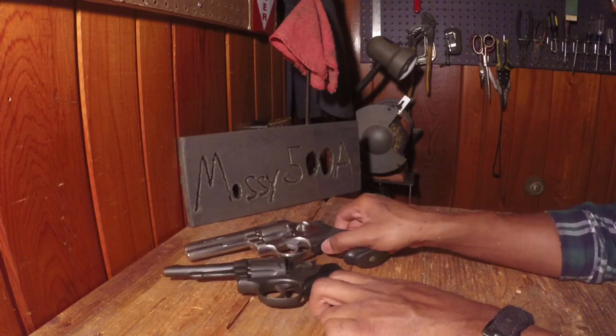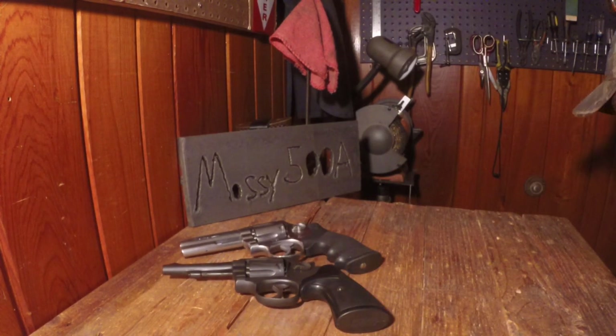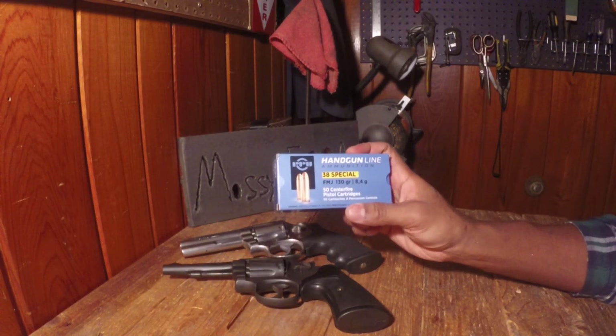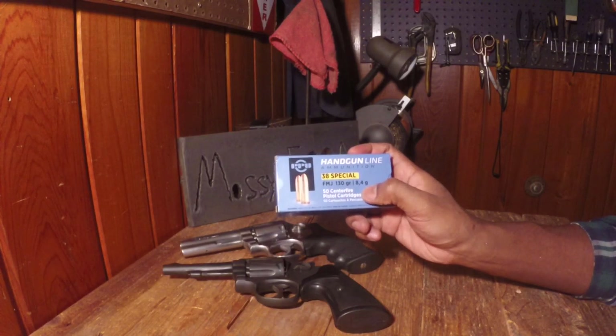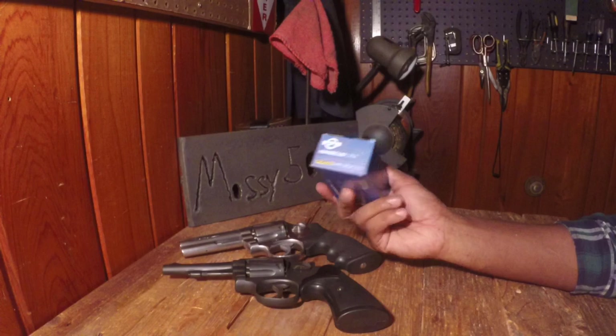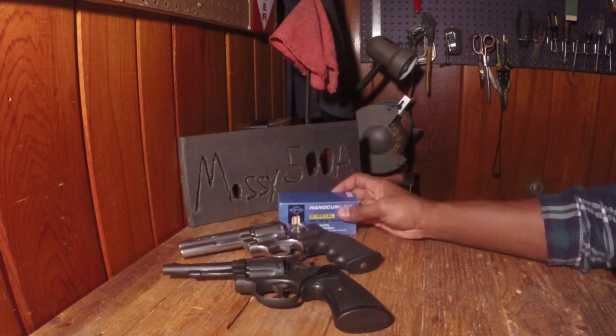I really like the purchase I made. While I was also at the show, I bought a box of Pre-Partisan 38 Special Full Metal Jacket, 130 grain. I got that for 15 bucks, which was pretty cool.